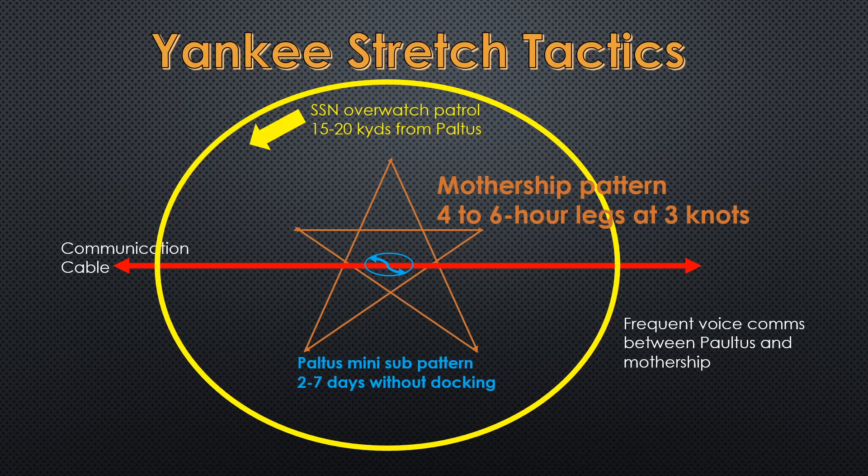Here are the Yankee Stretch tactics — I see this stuff in my sleep, I tracked her so much. On the outside we have the red line — the big, thick, sometimes 10 to 12 inches around sub cable bound in steel and rubber, watertight, laying on the bottom of the ocean, very deep. When the Russians decide they want to listen in on or do something with the cable, they send out the Yankee Stretch with the Pultis attached. Ahead of them will be an SSN providing overwatch. Typically a Victor III — sometimes an Akula, but a lot of times a Victor III — will come on station and begin hanging around the area, doing lazy circles or figure eights. That's how we know something's going on.